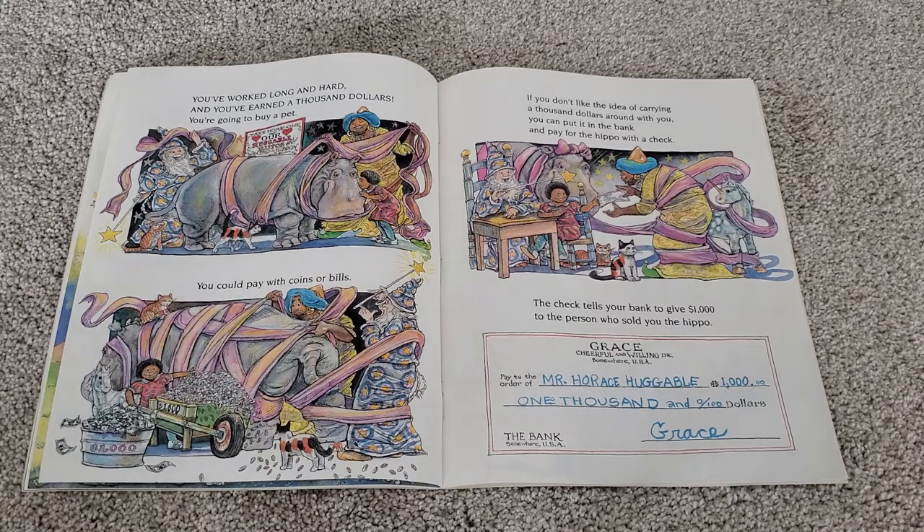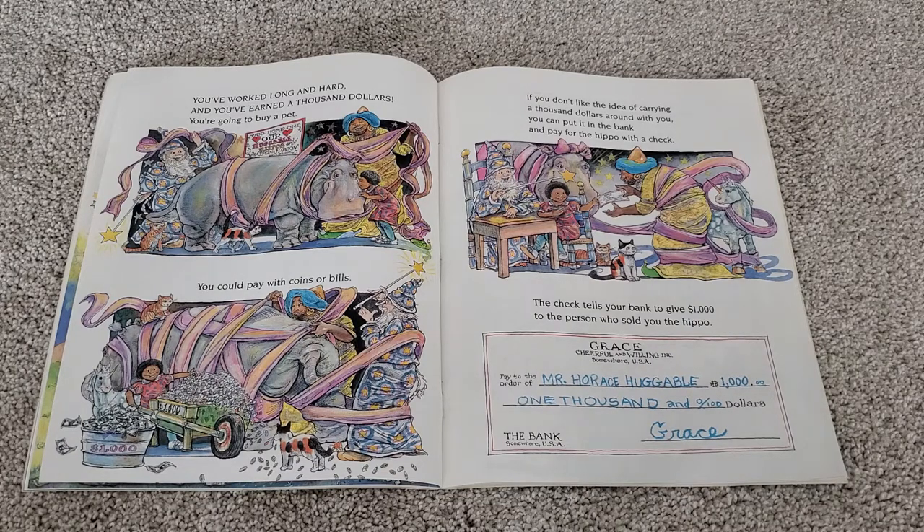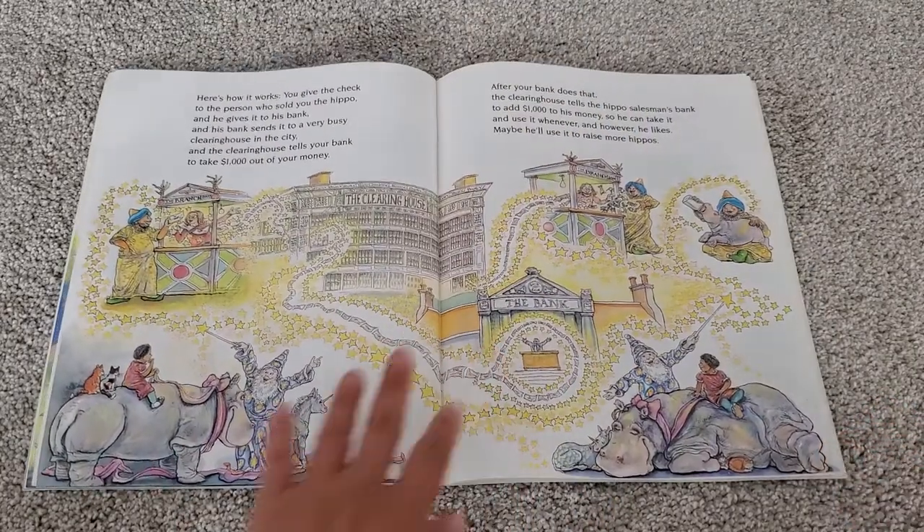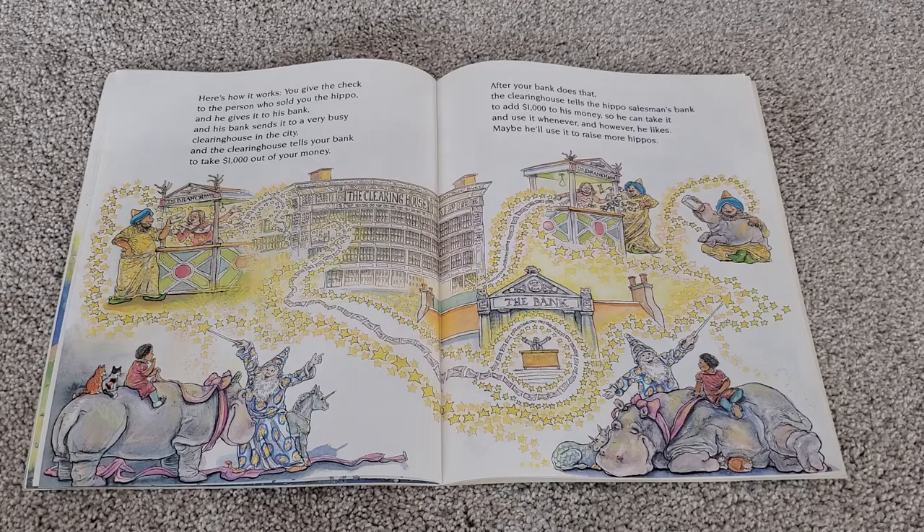You've worked long and hard, and you've earned a thousand dollars. You're going to buy a pet. You could pay with coins or bills. If you don't like the idea of carrying a thousand dollars around with you, you can put it in the bank and pay for the hippo with a check. The check tells your bank to give one thousand dollars to the person who sold you the hippo. You give the check to the person who sold you the hippo, and he gives it to his bank, and his bank sends it to a very busy clearinghouse in the city, and the clearinghouse tells your bank to take a thousand dollars out of your money. After your bank does that, the clearinghouse tells the hippo salesman's bank to add a thousand dollars to his money, so he can take it and use it whenever and however he likes. Maybe he'll use it to raise more hippos.